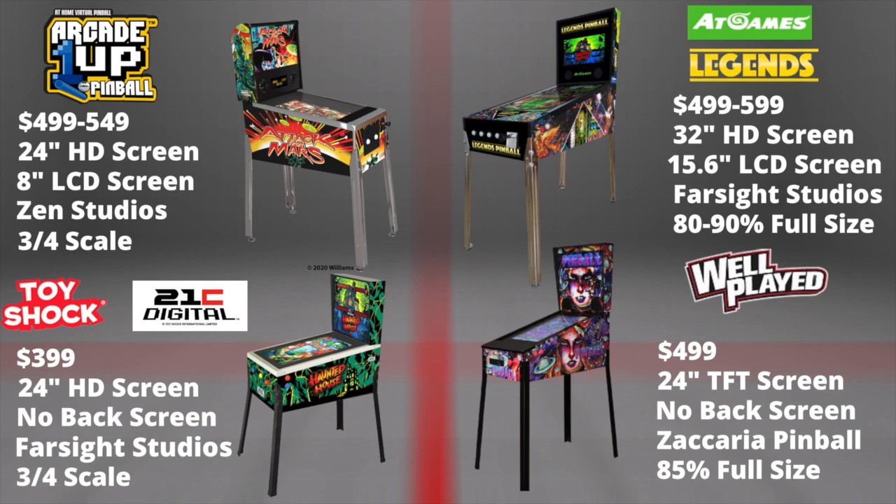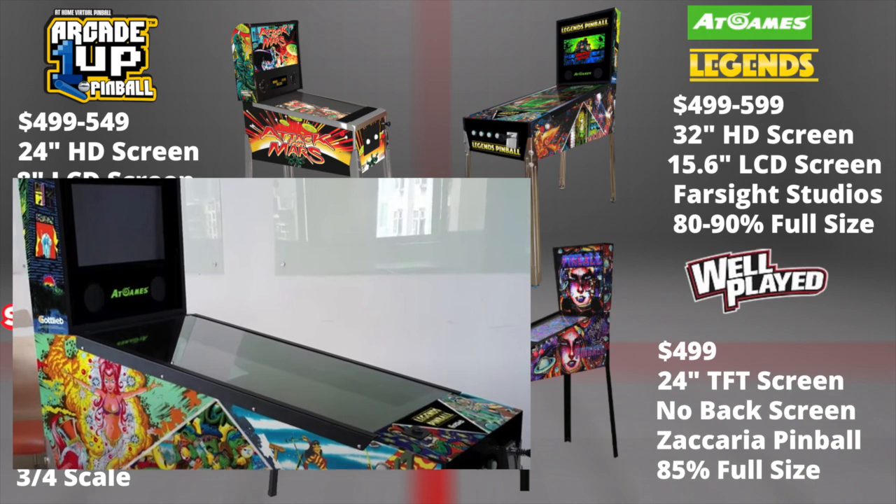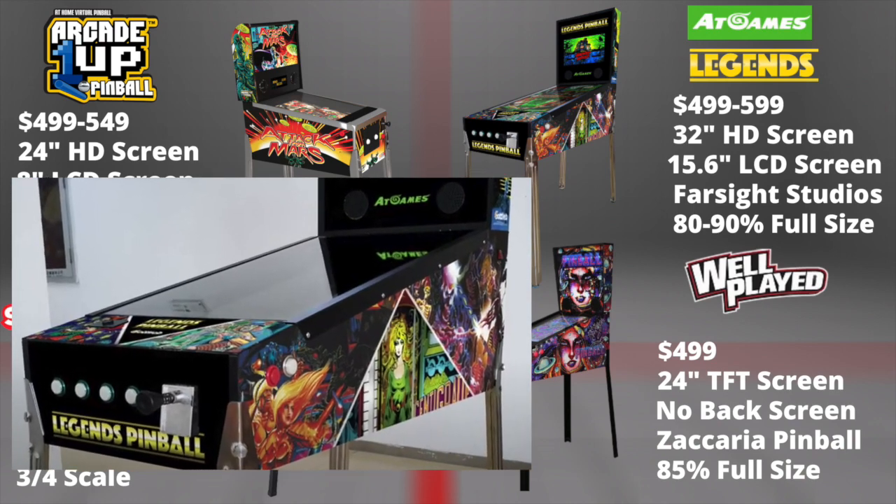Legends Pinball retails between $5.49 and $5.99, has a 32-inch HD screen, a 15.6-inch LCD back screen, is fully optimized with Farsight Studio, and is 90% of a full-scale pinball.